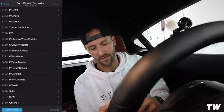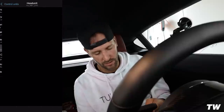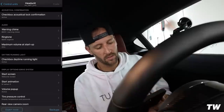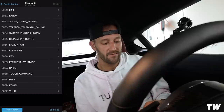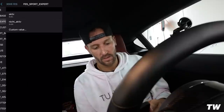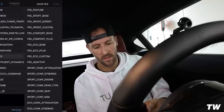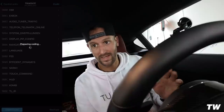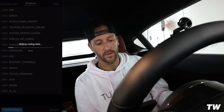Coding successful. We're good for that first part - this is a two-part coding process. Now we head into Head Unit. Once Head Unit is up, hit Expert Mode bottom left, continue. We're looking for 3008 FES and then FES Sport Expert - change that from 'not active' to 'active.' Head back, hit Code in the top right, let it do its thing, and that will officially mean we now have the Sport Plus options on the car.